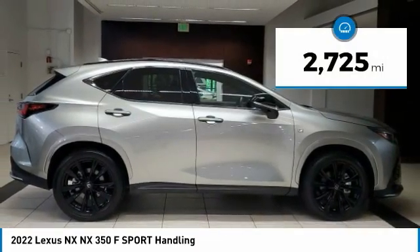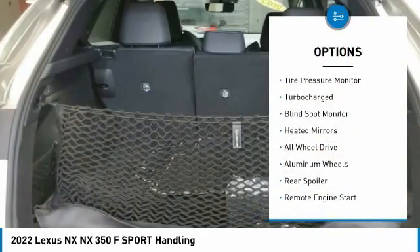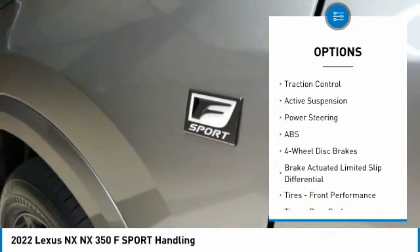This vehicle has less than 3,000 miles. Here are some of this vehicle's great options: tire pressure monitor, turbocharged, blind spot monitor, heated mirrors, all-wheel drive, aluminum wheels.